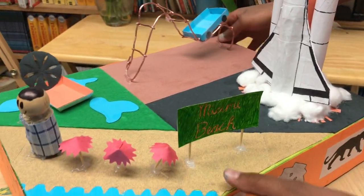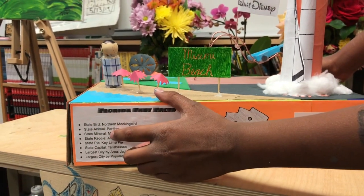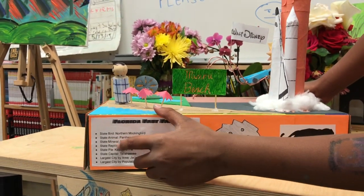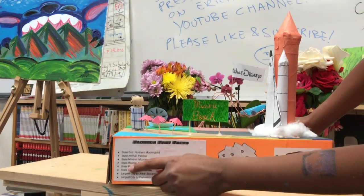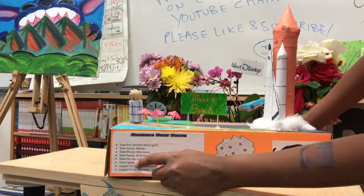These are a few Florida fast facts. The state bird is the northern mockingbird. The state animal is the panther. The state mineral is moonstone. The state reptile is the American alligator. The state pie is key lime pie.